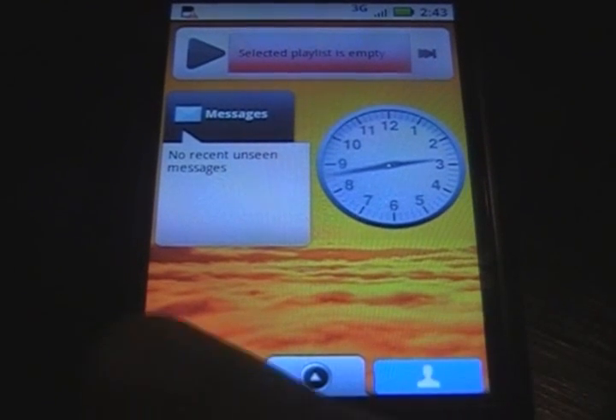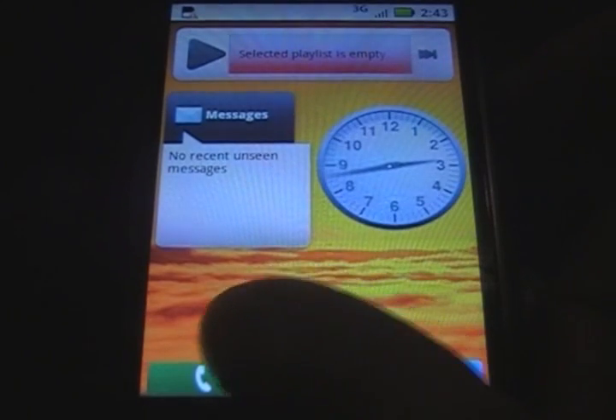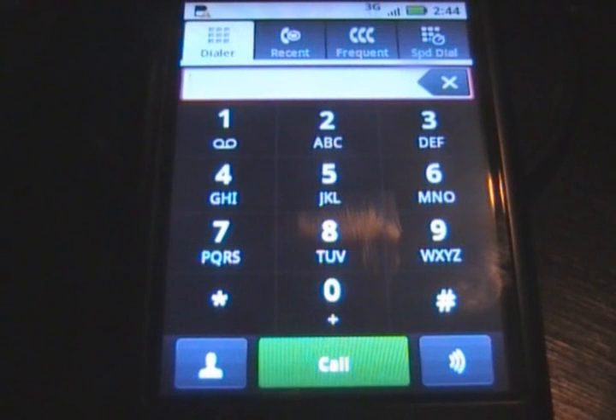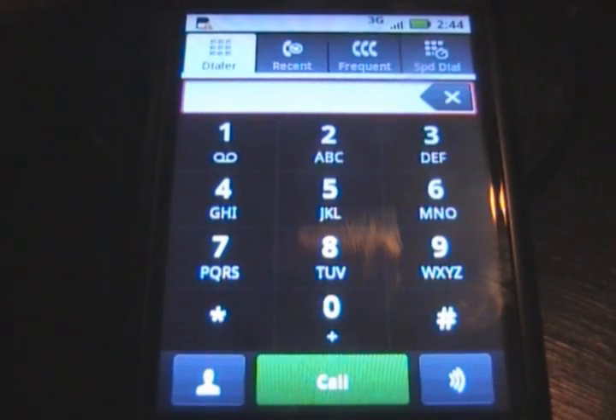Here we have the launcher. You have the phone over here and you have People. Let's take a look at the phone real quick. I think it has — if you were theming the CM builds, the Cyanogen builds, you've seen this a little bit. It looks kind of like the iPhone when they had themes. When you hit menu, it doesn't have the animation of the pop-up.